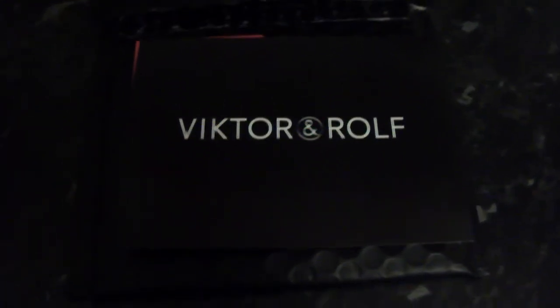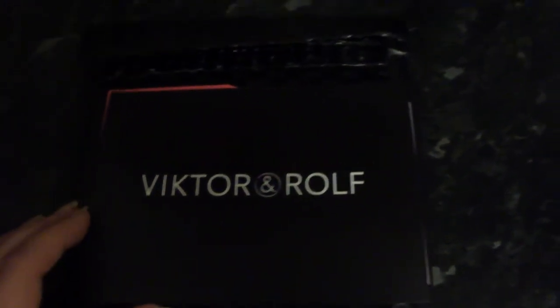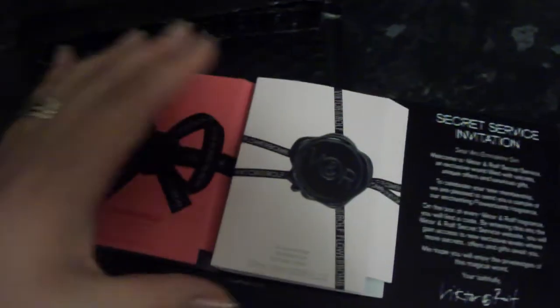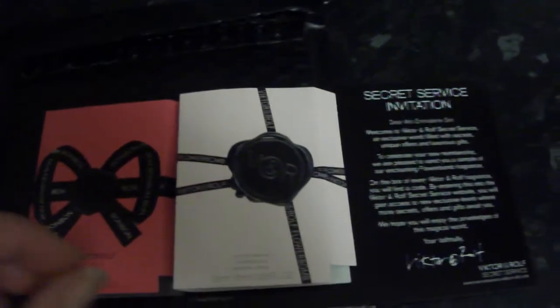Hello, I have a few free samples to mention. The first one is from Victor and Rolf, and it's two lovely little perfume samples. I've only tried one so far, but that was very nice. They're some proper little spray bottles.